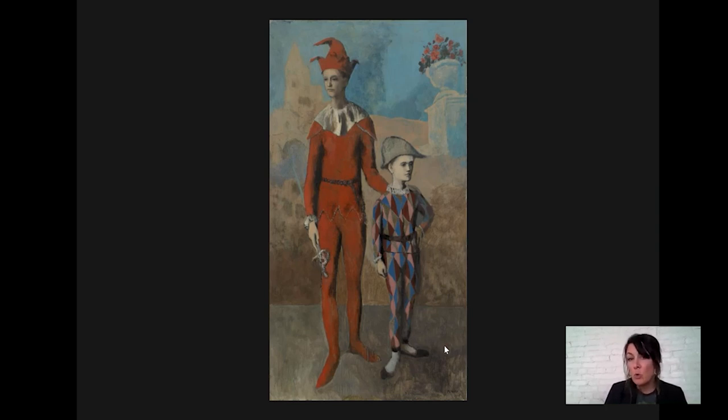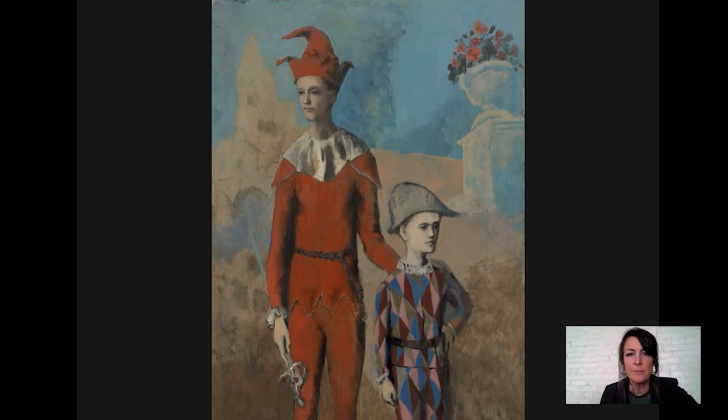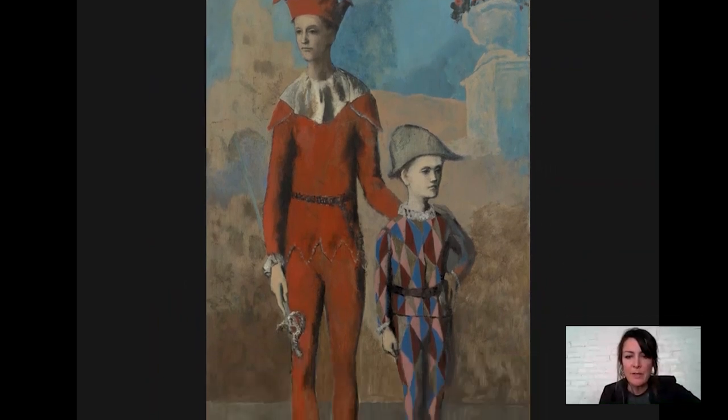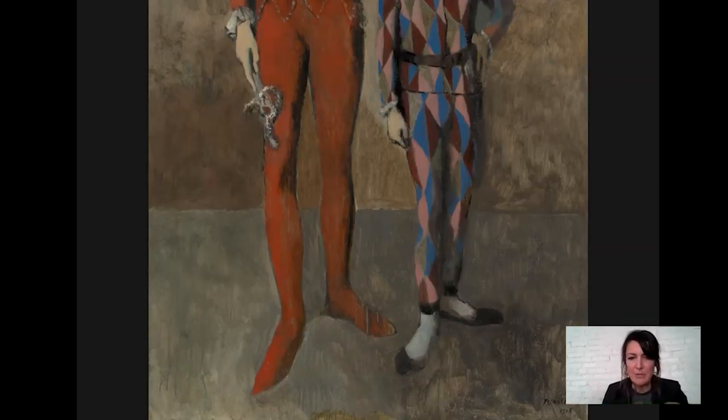Forms during this period are whole — none of the splintering and fracturing of space that you get in the later Cubist works. You can see here that the faces are classically modeled with light and shade to make them look three-dimensional, but overall the painting is very thinly painted with a very liquidy paint, and you can see that especially in the ground — look at the way the brown paint kind of just drips over his foot.